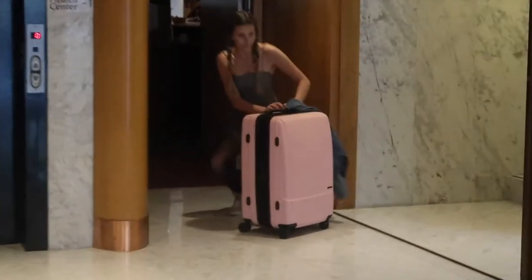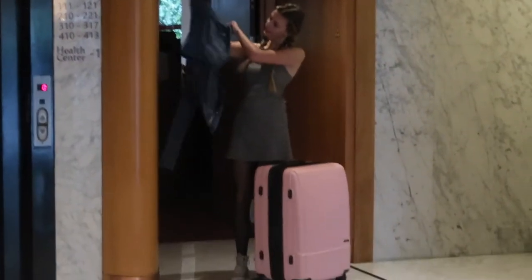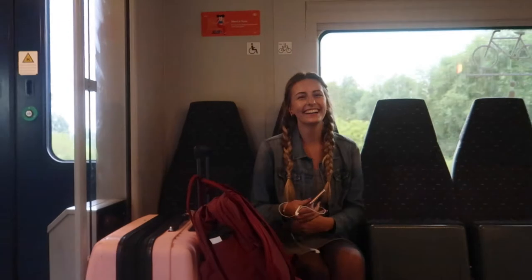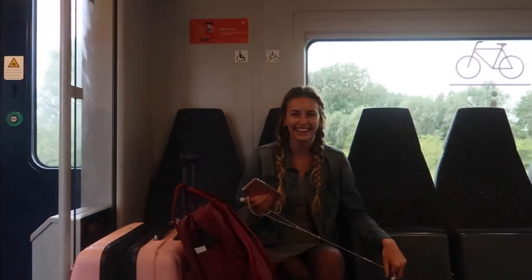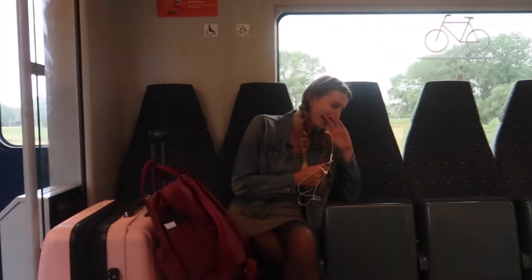We're leaving now to get to Ghent from Bruges. It's a really nice train and there's nobody here — I think this is a non-tourist area, as you can see there's nobody on it.